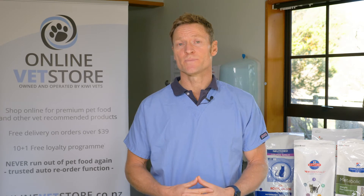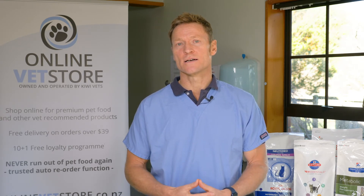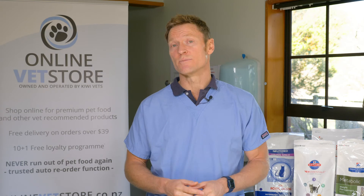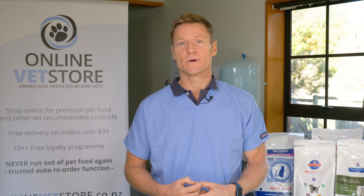Your cat doesn't want to jump up on the sofa to be on your lap, and may be more reluctant to go outside. These are all signs that your cat may be starting to show signs of arthritis. Fortunately, there are some really good treatments that we can offer to keep them comfortable over the winter months.